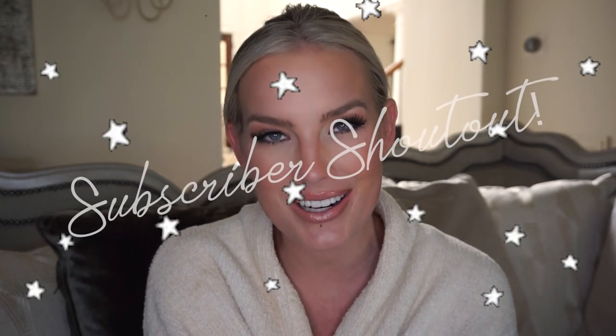Thank you so much for taking the time to watch this video, and if you haven't already, please make sure to join the Alleyways family, subscribe to my channel, give this video a thumbs up, and turn on post notifications, not only so you know when I have new content, but also so I can include you in my subscriber shoutout.